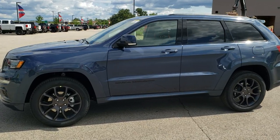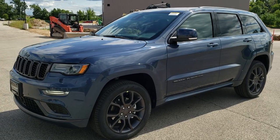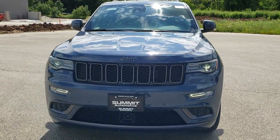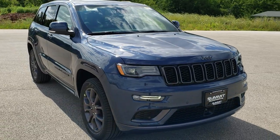Hey, this is Brett with Summit Automotive in Fond du Lac, Wisconsin, your new and used Jeep and Jeep Grand Cherokee headquarters. Today I'm checking out and doing a walk around on this brand new 2020 Jeep Grand Cherokee High Altitude Overland Edition.